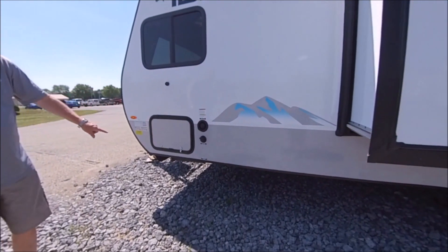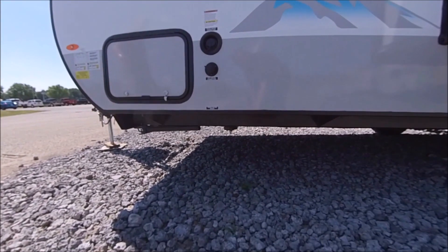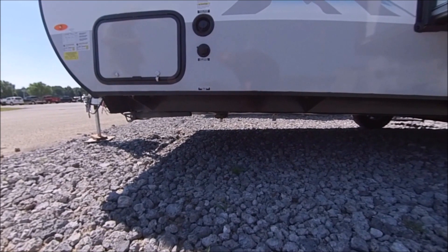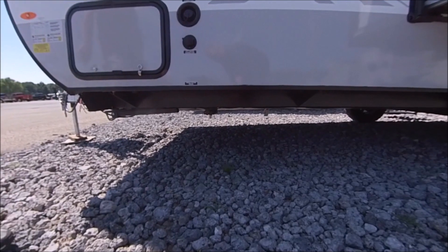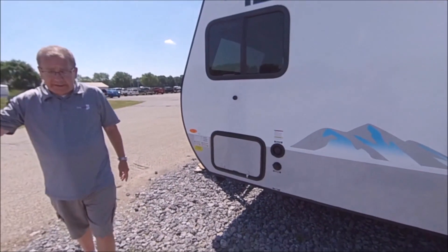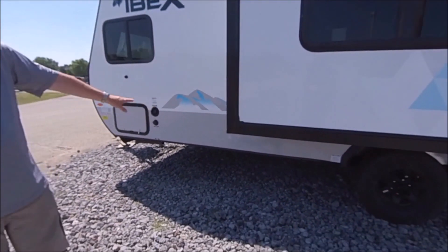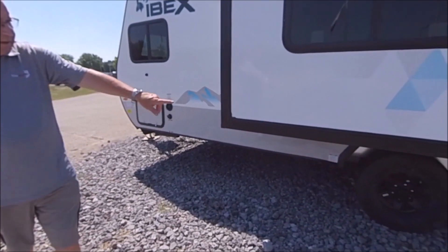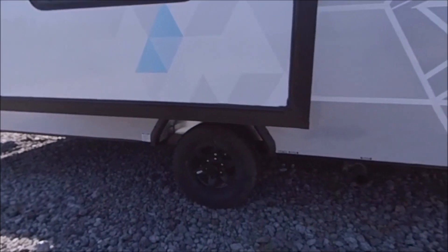One thing you'll notice as you look down there — a nice thing IBEX has done — this is designed for any type of camping you want to do. You have at least a 13-inch clearance from front to back on this coach. So if you want to get off the beaten path and do some off-road camping, you don't have to worry about ripping anything up. You've also got 15-inch all-terrain tires with aluminum rims.